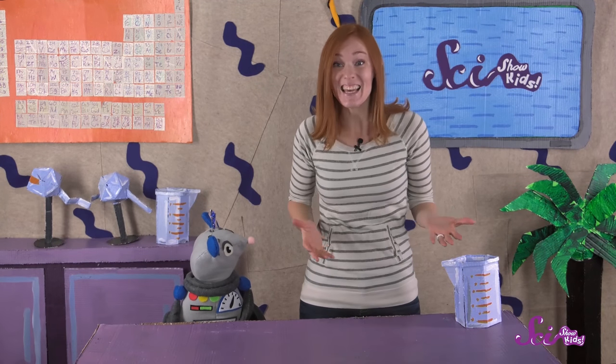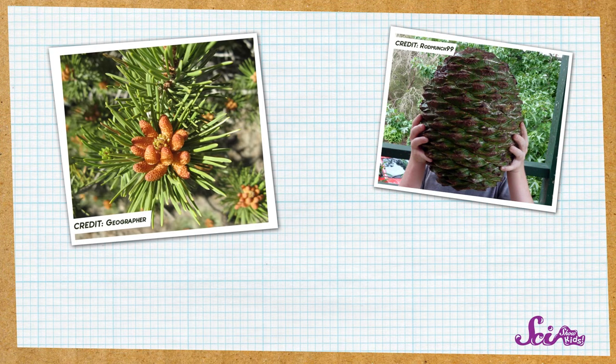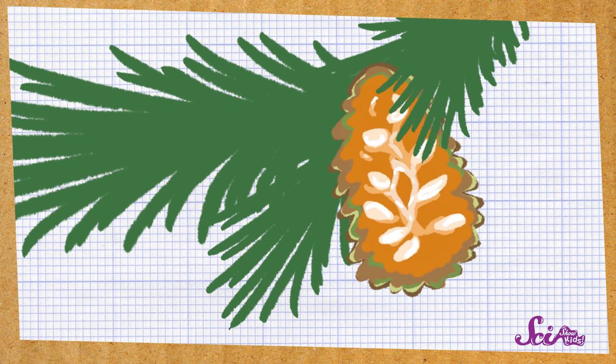Another thing you might know about pine, spruce, and fir trees is that they make these neat little things called cones. Cones can be big, or very small, and even colorful. A cone's job is to make the seeds that will someday grow into new trees. In fact, if you look deep inside a pine cone, you'll see the seeds inside.